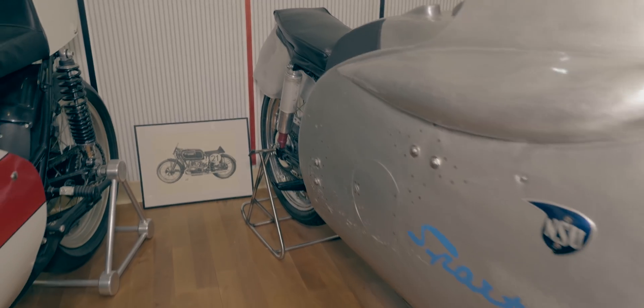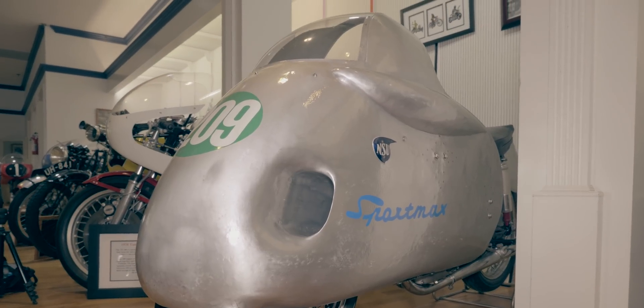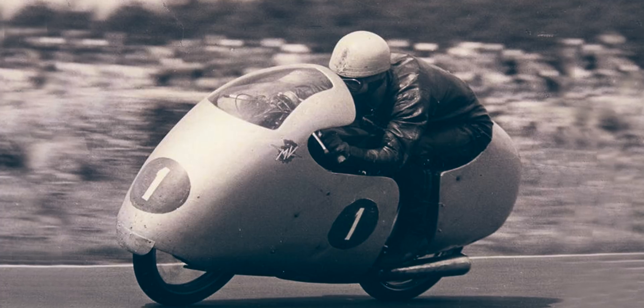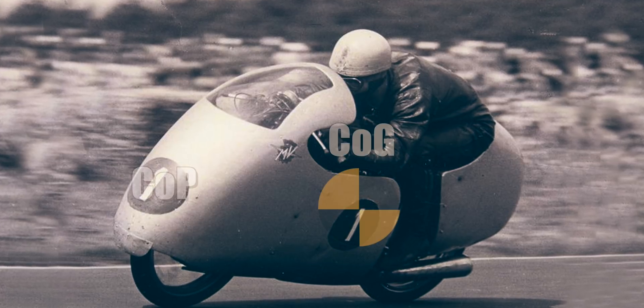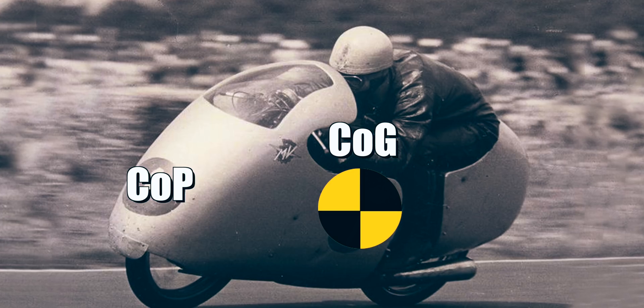While the torpedo or dustbin fairings significantly improved the top speed of motorcycles at the time, they were also very dangerous. A dustbin fairing creates a center of air pressure that is ahead of the motorcycle's center of gravity.